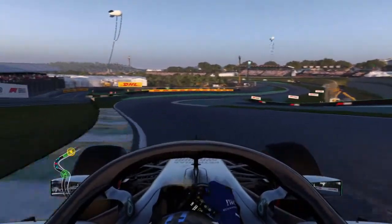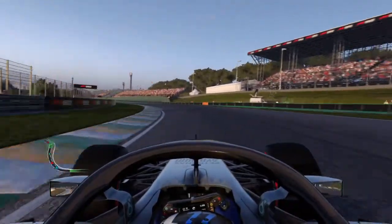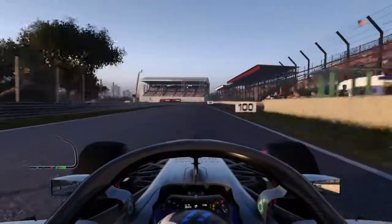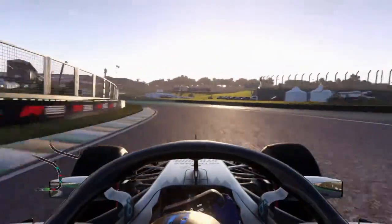A little bit of braking there so I can get into the turn — not full throttle there. And as soon as you hit the apex here, hit full throttle into the DRS zone. Now they will get DRS behind — he might get DRS behind me, so I've got to be careful. That means he's going about 13 miles per hour faster than me. It's a short DRS zone, so he didn't catch up.